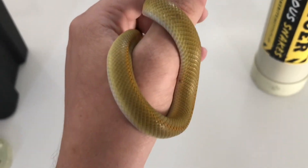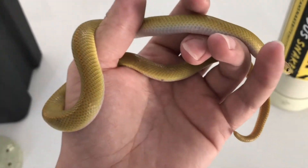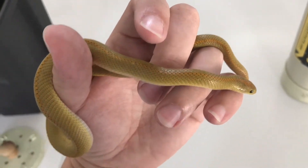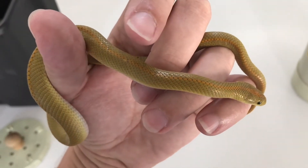He doesn't have too much damage — there's one or two little bite marks like that. For some reason the cats really like these snakes. Usually when someone tells me a cat brought a snake into the house, it's an Aurora House Snake.